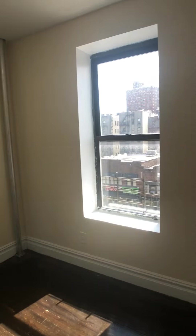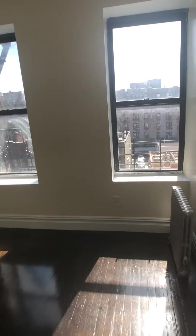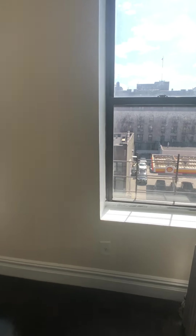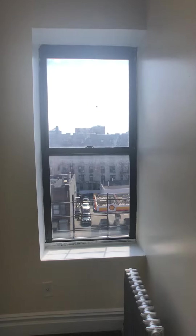Then we will pop over to the second bedroom, which is ten and a half feet by seven feet nine inches. A little look at that here — got two windows in this one.